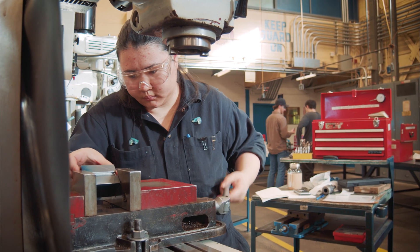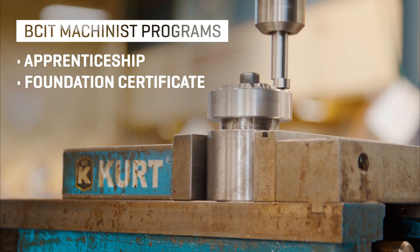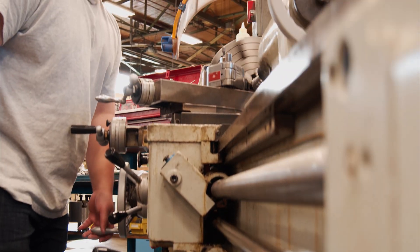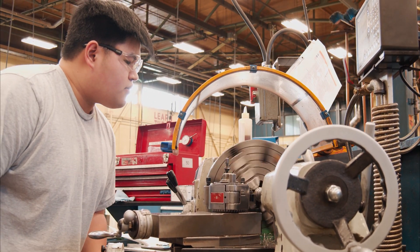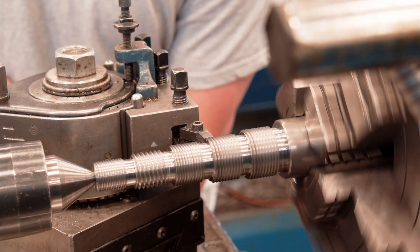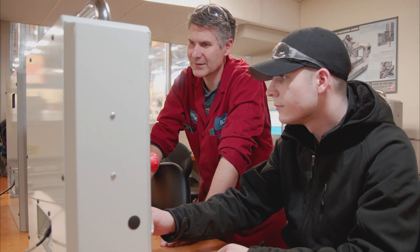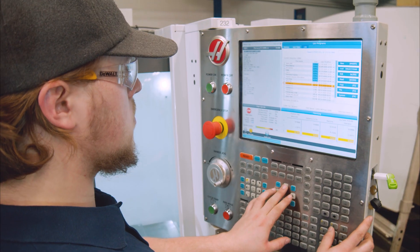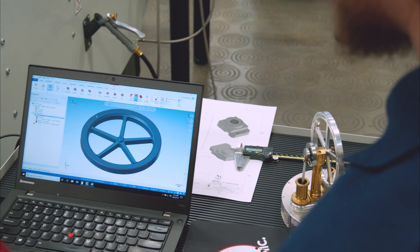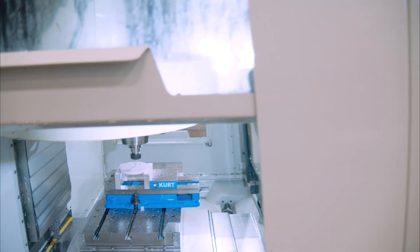Here at BCIT, we offer three programs: Machinist Apprenticeship, Machinist Foundation Certificate, and the CNC Machinist Technician two-year diploma. The duration of the apprenticeship program is a four-year program where you get the Red Seal Certification. The students learn conventional machining to CNC machining and CAD-CAM programming. During the CNC specialization, the students learn how to set up machines, how to design components, operating machine equipment, cutting, and making precision components.